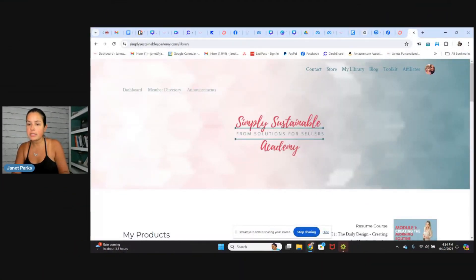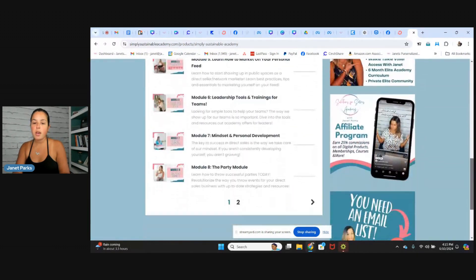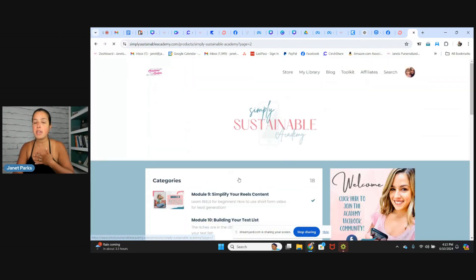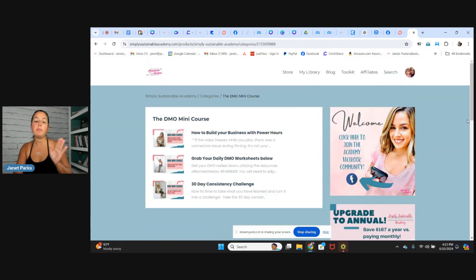So right here — hopefully you can see this — simply sustainable academy dot com. Make sure you favorite it onto your desktop. If you want the direct link, under guide one you can just click it. Once you log in, go into my library, and under my library go to where it says simply sustainable academy. Scroll down and you'll see all these incredible modules. Module two is where your monthly content is located. Go to page two and there it is — the DMO mini course. This is a three-part video series. There are also resources as well as an actionable challenge.